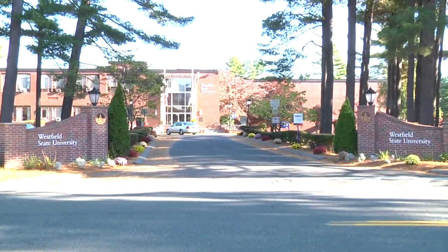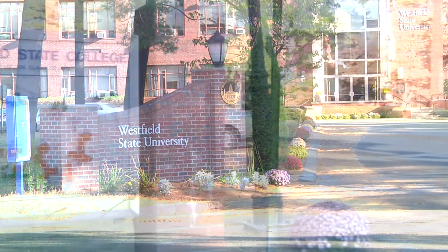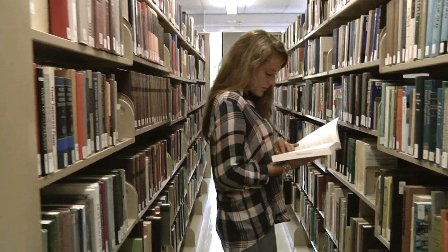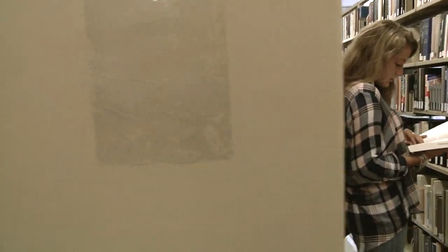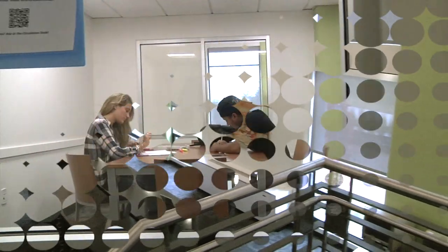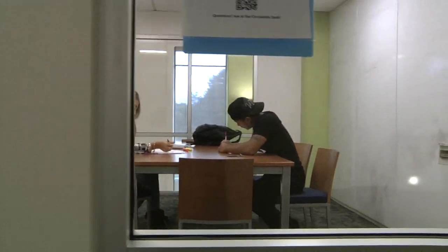Welcome to Westfield State University. There are many places where you can go on campus. The library is the best place to go to study or do homework. There are two computer labs and study rooms on both floors. You can reserve a study room in advance to use for group projects.